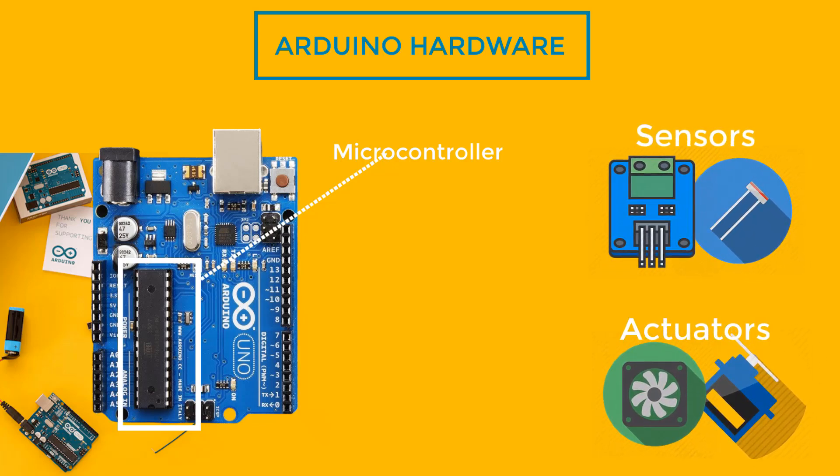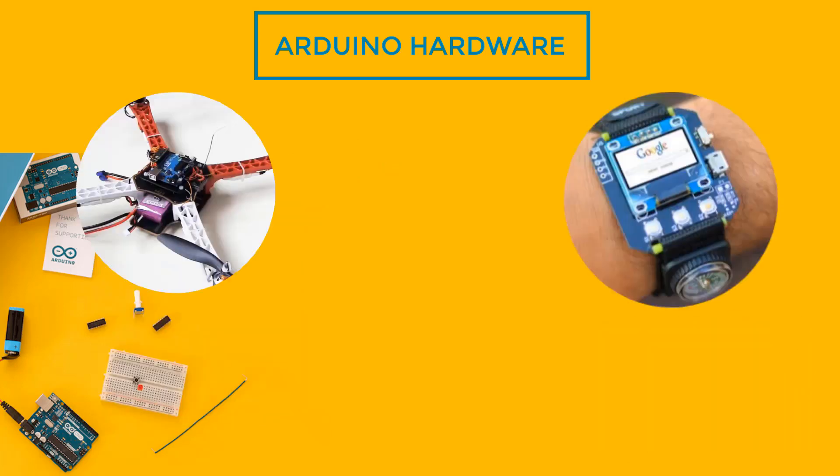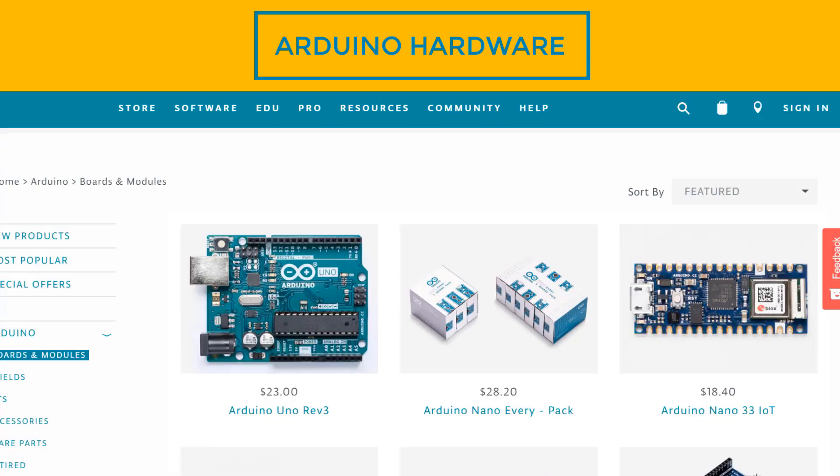It is used worldwide by students, artists, programmers, and professionals for prototyping some really cool projects like quadcopters, smartwatches, 3D printers, home automation systems, and the list goes on. Arduino has a variety of hardwares.